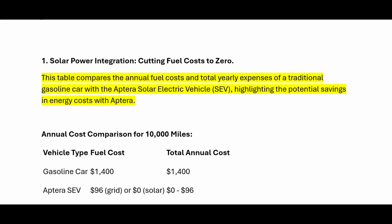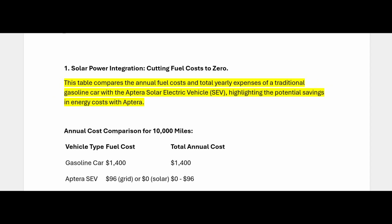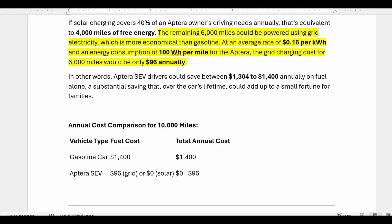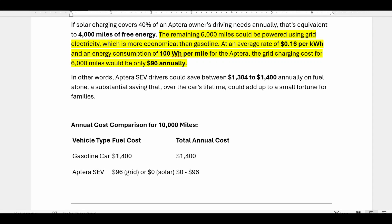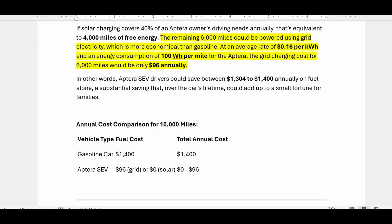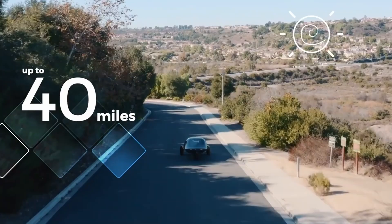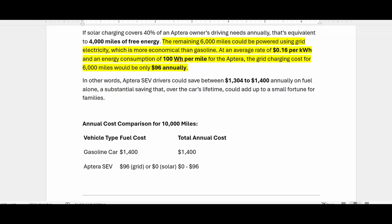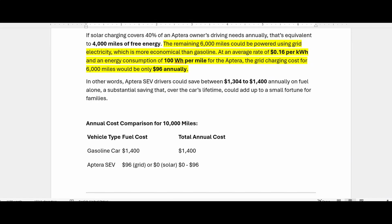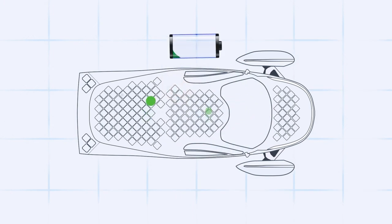If solar charging covers 40% of an Aptera owner's driving needs annually, that's equivalent to 4,000 miles of free energy. The remaining 6,000 miles could be powered using grid electricity, which is more economical than gasoline. At an average rate of $0.16 per kilowatt-hour and an energy consumption of 100 watt-hours per mile for the Aptera, the grid charging cost for 6,000 miles would be only $96 annually. In other words, Aptera SEV drivers could save between $1,304 to $1,400 annually on fuel alone — a substantial saving that over the car's lifetime could add up to a small fortune for families.